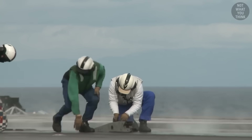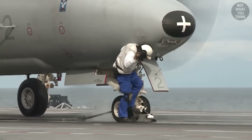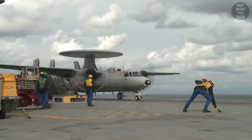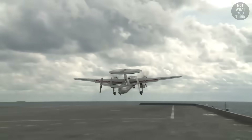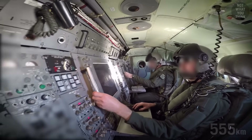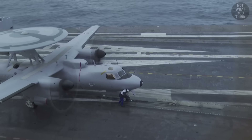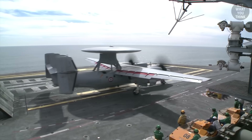Let's go back to the catapults, because they allow the French Navy to do something that almost no other navy can do. Charles de Gaulle is the only non-American carrier that can launch early warning aircraft like the E-2C Hawkeye. The Hawkeye is equipped with radars capable of detecting targets as far as 300 nautical miles away. Without catapults, navies cannot launch these types of aircraft, because they are simply too heavy.